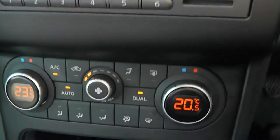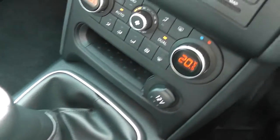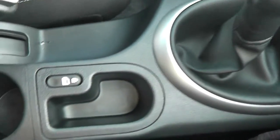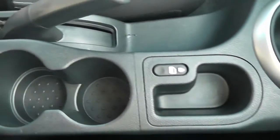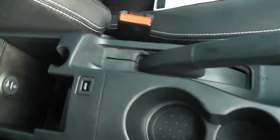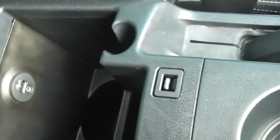We also have dual zone climate control, a 12-volt accessory socket, and moving down the centre you've got the five-speed manual, interior central locking button, a couple of cup holders, and underneath the comfortable armrest there's another storage area plus USB and AUX ports, so you can connect external media players to the system.